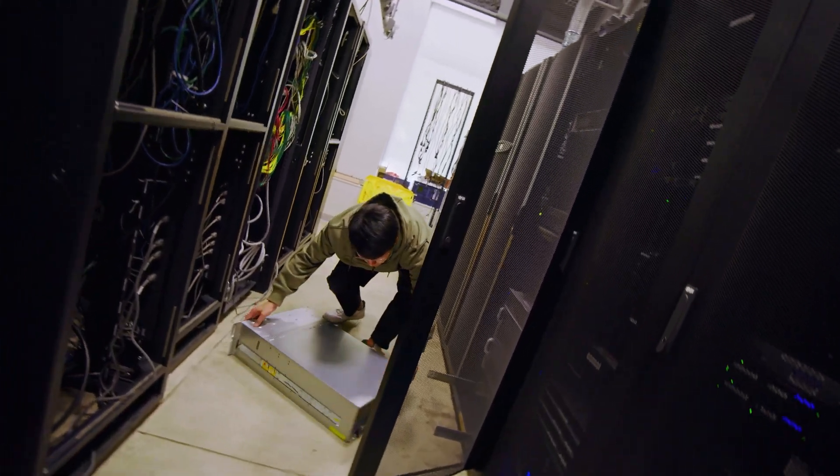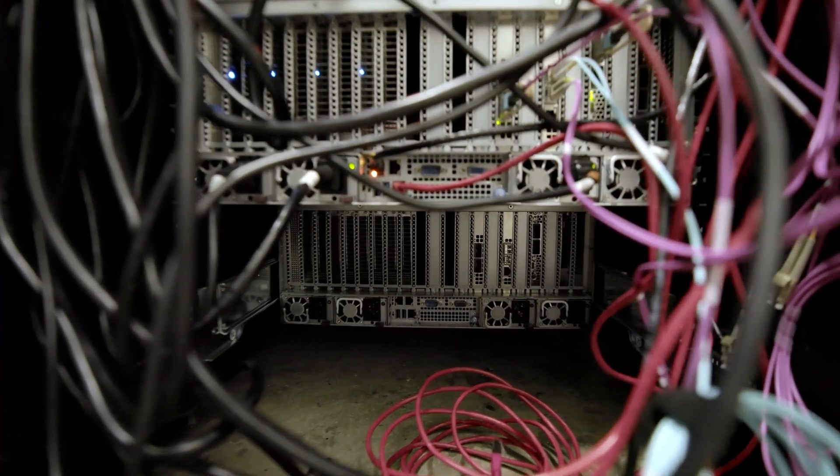We can talk to the actual engineer who developed that hardware, or people who work with that hardware in the industry, and better understand it so we can effectively do research with the hardware that we're using.